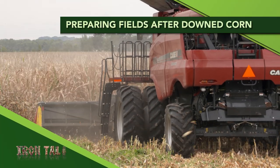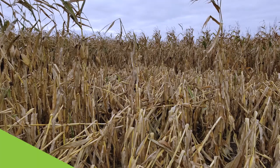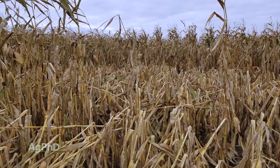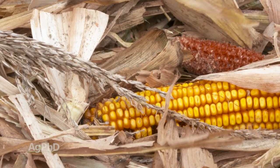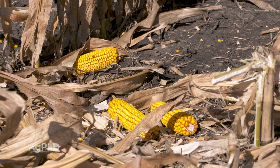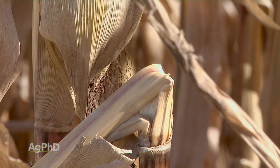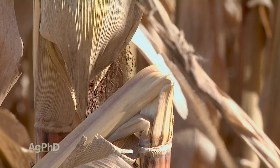Downed corn is frustrating to combine and creates issues even after harvest. In today's Iron Talk, we'll discuss why it happened and what to do. If you had corn go down this year and possibly even drop some ears, now you've got to prep that field for the next crop and make plans to avoid it happening again. Long stalks laying every which way are a challenge for many types of operations.